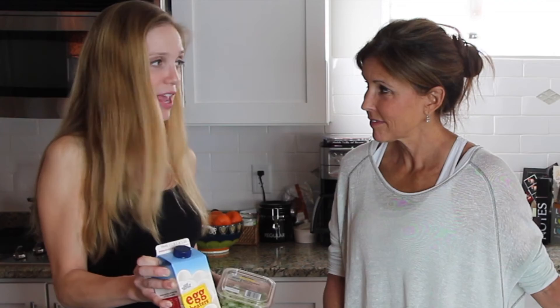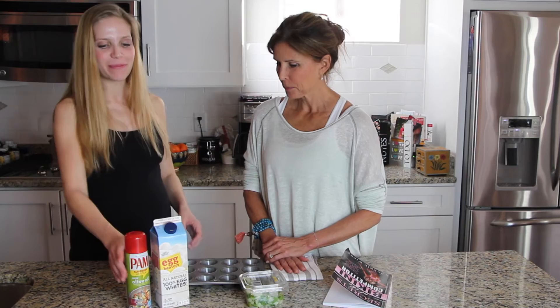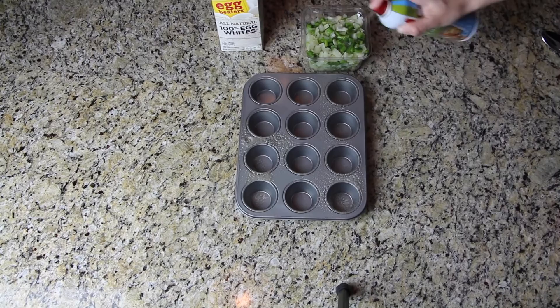By the way, this is egg beaters egg whites. I've tried making these with regular egg beaters before and it was really horrible — they tasted like plastic. So make sure you get the egg whites and not just egg beaters. It's super simple: you're going to take your spray and just spray it on. You can of course use olive oil or something too, just so that they don't stick to the pan.